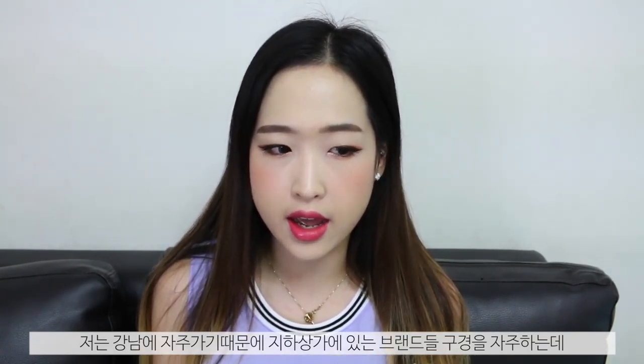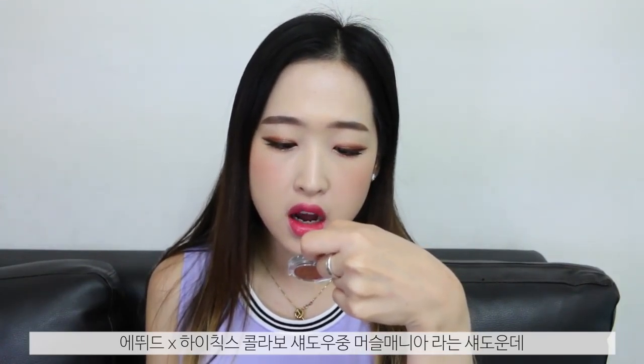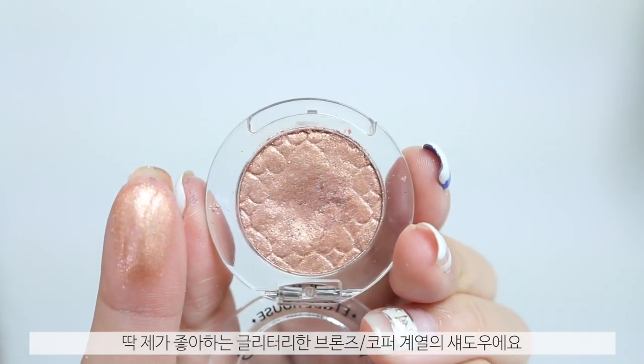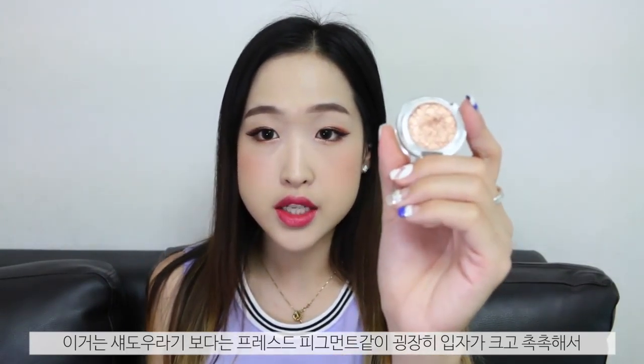Because I go to Gangnam a lot, there's an Etude House shop in the underground shops at Gangnam Station and I picked up two small things — one eyeshadow and one blusher. This is the High Cheeks Collaboration eyeshadow in shade BR416 Muscle Mania. I've used this in the inner corners of my eyes today — it's that very chunky, glittery, coppery eyeshadow which I love. It's more like a pressed pigment, very chunky and very mushy, very glittery. I really like how it looks in the inner corners and I highly recommend it.